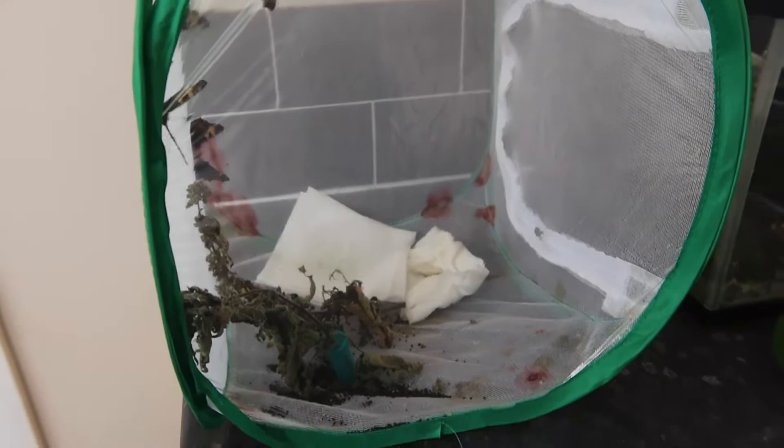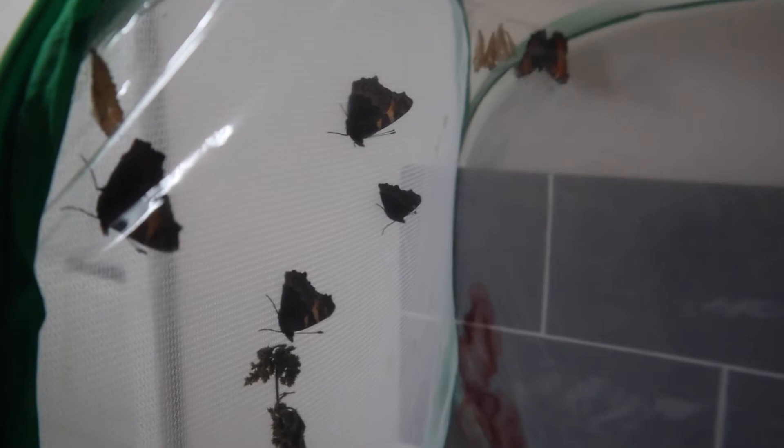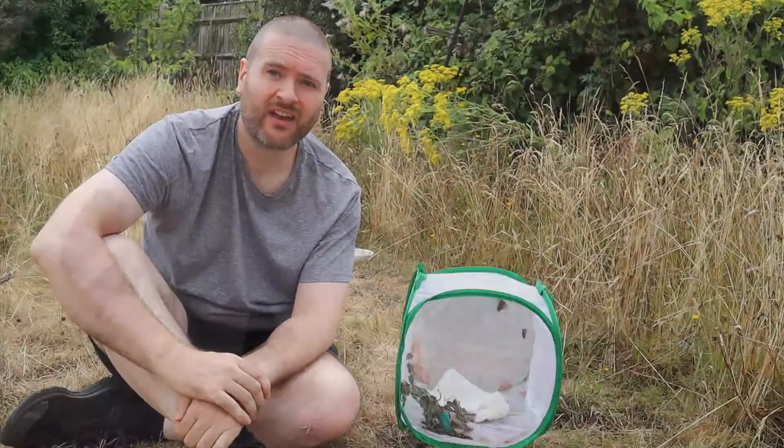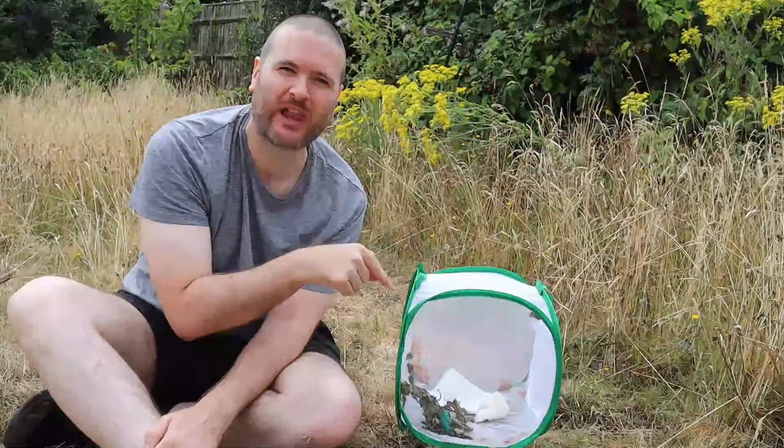It is possible to keep the butterflies in the habitat for a few days, feeding them sugar water, fruit juice, or even providing them with flowers. However, I'm going to release them as soon as possible. I don't like keeping them too long because I don't like watching them fly around in a small habitat and not be able to get anywhere and feed on pollen.